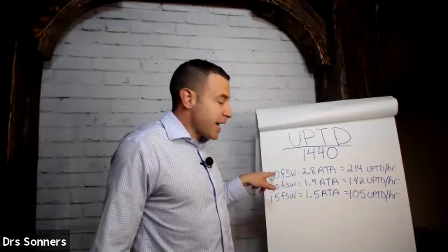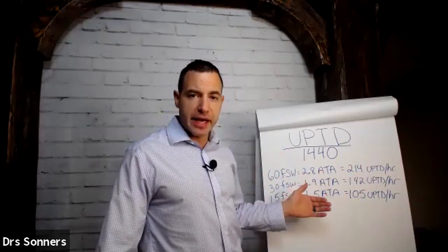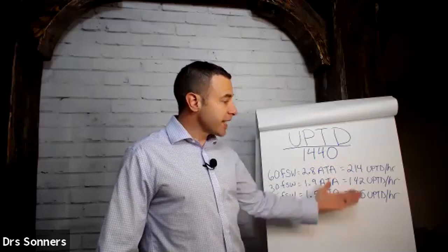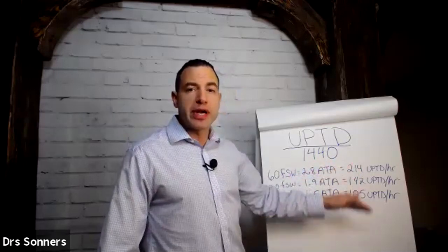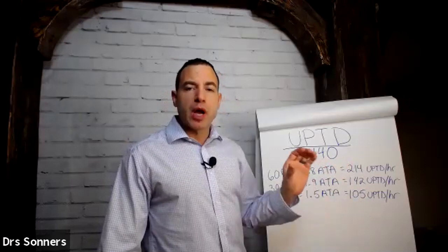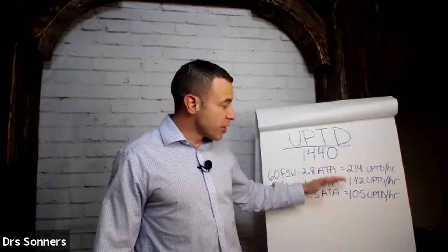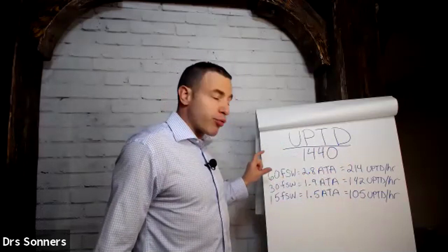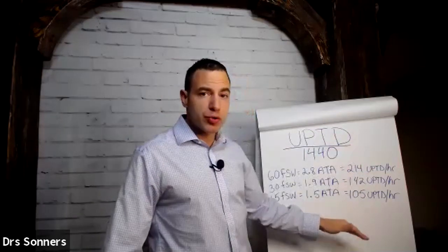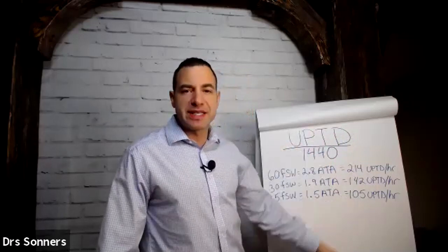If you went twice as deep yet, to 60 feet of seawater — 2.8 ATA — at 2.8 ATA you would be at a UPTD of 214. Even a two-hour session at 2.8 ATA, you would not be at any risk of pulmonary oxygen toxicity. What I want you to understand is oxygen toxicity is real, and pulmonary oxygen toxicity is a big deal that we need to avoid. However, with a wide range of pressures and depths, at 100% oxygen for an hour or two, we are still not even halfway up to the total UPTD we need to avoid.